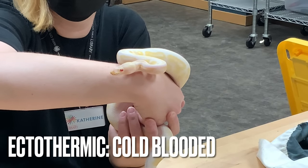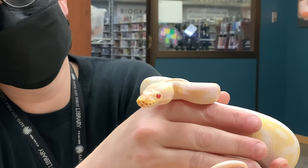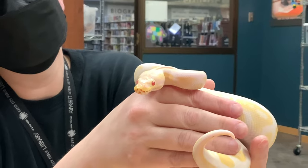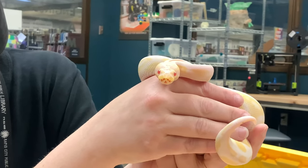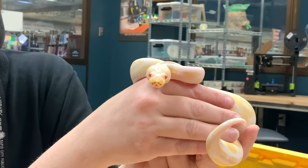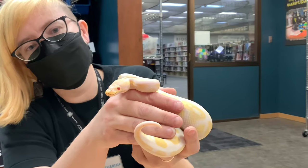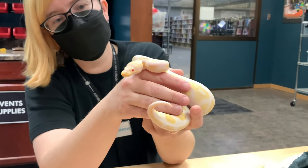Of course snakes are ectothermic — they're cold-blooded. That line of little holes are the python's heat pits. These guys eat small mammals pretty exclusively, and they often find the mammals based on heat. These heat pits can sense heat and almost in a way see the heat signature from a mammal.